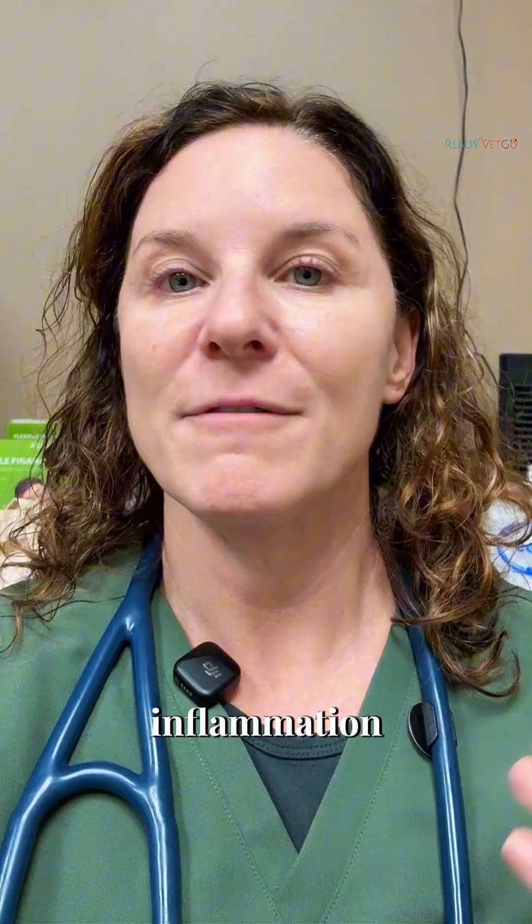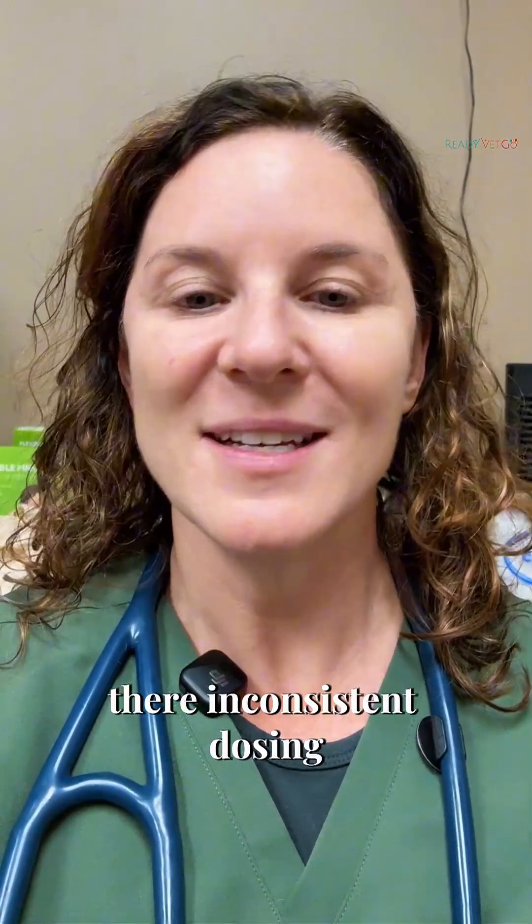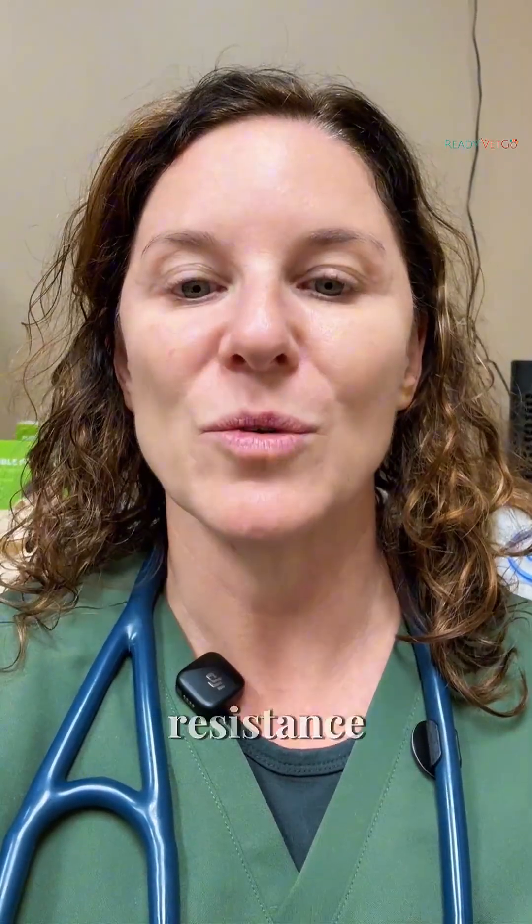Is there infection, inflammation, dental disease? Is there inconsistent dosing, maybe a syringe mismatch, or insulin resistance?